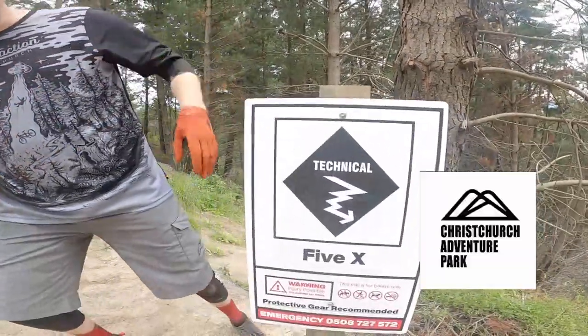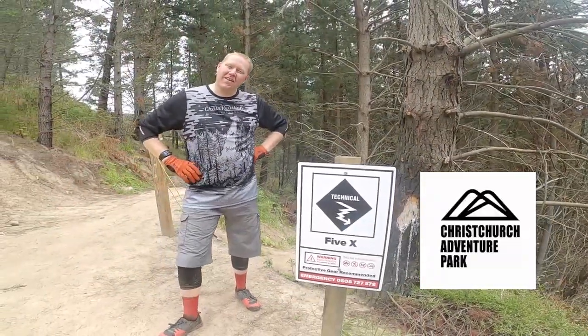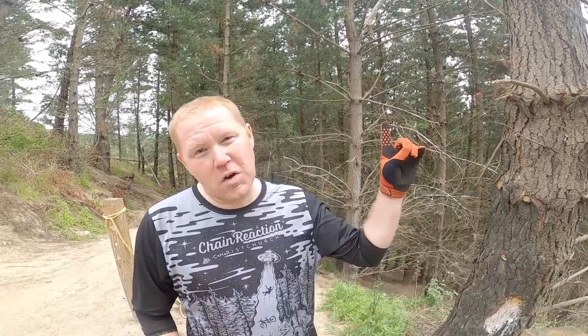Hey team, Rob here. Welcome back. Today we're going to be looking at 5X here at the lovely Christchurch Adventure Park. This is one of a trio of new trails that comes off the Pick and Mix Trail. We've done that already — that video will be up here. If you want to click on that, make sure you come back here at the end of that video.